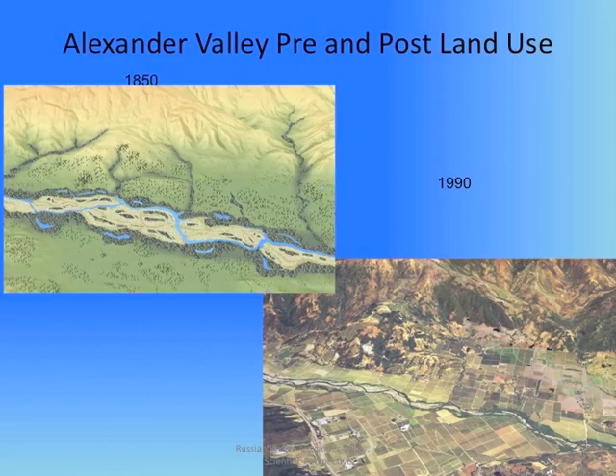Thus, the original channel form, which reflected this condition, shows a wide shallow channel with multiple gravel bars, end channels, and off-channel areas.